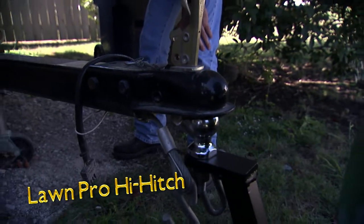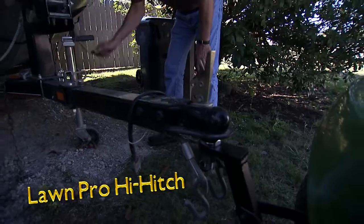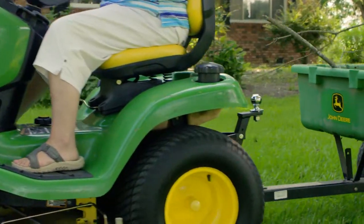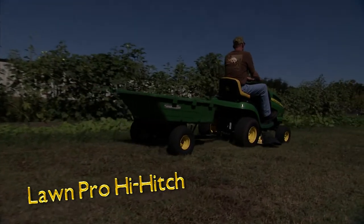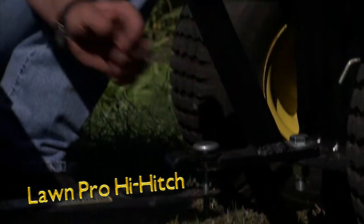The Hi-Hitch is braced and positioned perfectly at just the right height to keep trailers level and well balanced. With super strong aircraft aluminum construction, the Hi-Hitch provides a lot of horsepower with very little weight added to the machine. It installs easily and accepts all conventional trailer hitch balls.